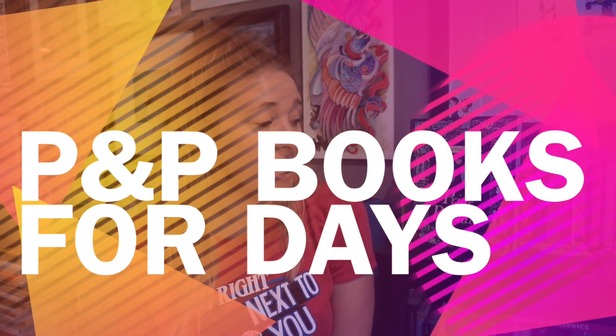Hi everybody! Welcome to the other side of my office today. The reason I'm over here is because I thought it would be really fun to show you my Pride and Prejudice collection. I honestly have not counted in a while how many actual Pride and Prejudice copies I own, so we will find out today.